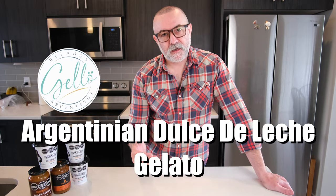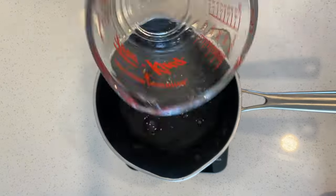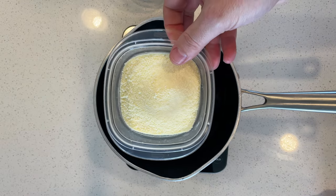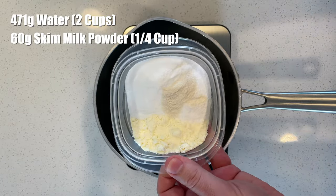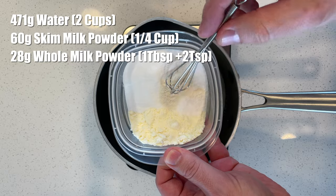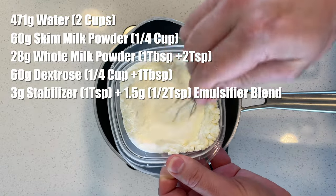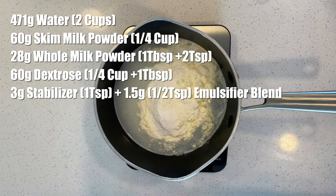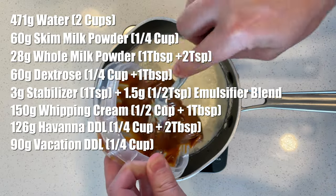I got the base recipe from them and made a couple of adjustments to make it easier for you to make in your ice cream machines at home. Today we are going to make Gello Helado's Argentinian Dulce de Leche Gelato. There's no milk in this recipe — we start with 471 grams of water, 60 grams of skim milk powder, 28 grams of whole milk powder, 60 grams of dextrose (or powdered glucose if you can't find dextrose), and a stabilizer and emulsifier combination. We then add 150 grams of 33% whipping cream, 126 grams of Havana dulce de leche, and 90 grams of vacillin dulce de leche.